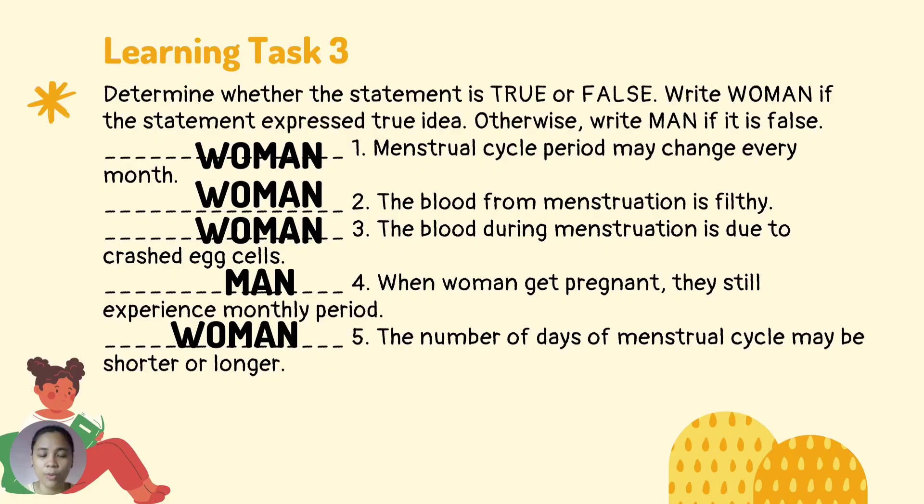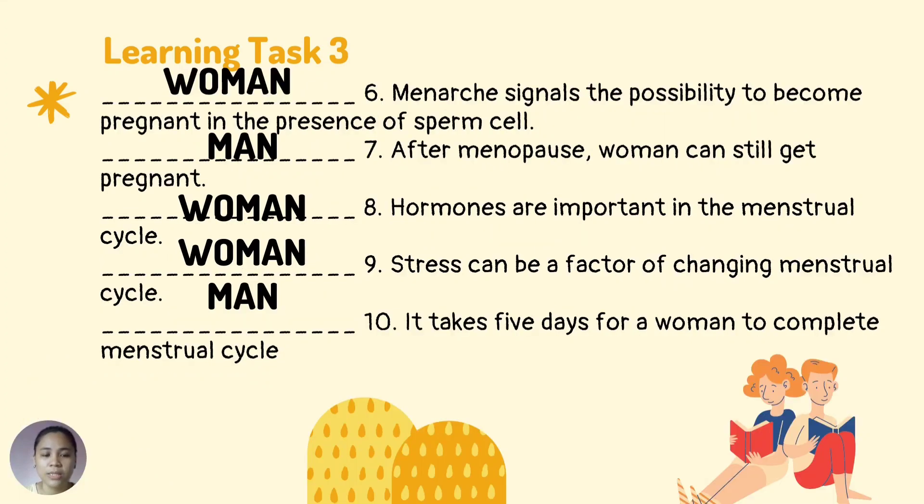The correct answers: Number 1 — woman. Number 2 — woman. Number 3 — woman. Number 4 — man. Number 5 — woman. Number 6 — woman. Number 7 — man. Number 8 — woman. Number 9 — woman. Number 10 — man.